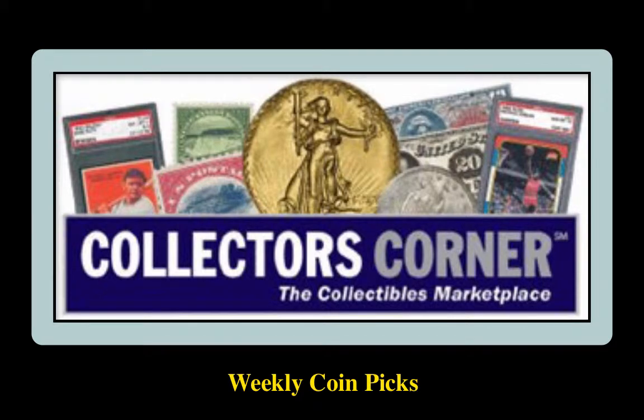Collectors Corner Coin Picks for the week of November 2, 2015. As of today, there are over 83,000 coins available for sale. This week's coin picks come from Aspen Park Rare Coins.